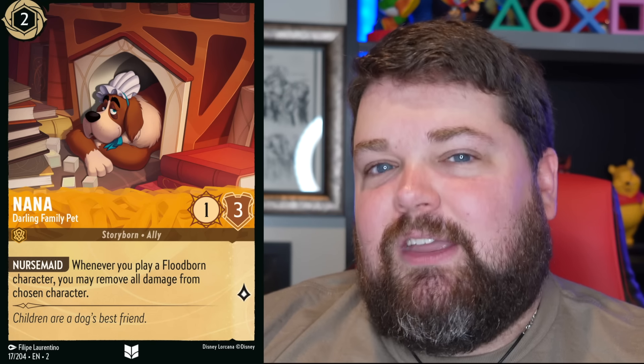I've got to give a shout out to Nana right here. She's like, yeah, I'm a dog — name's Nana, I run this place, what of it? Piglet looks so cute too.